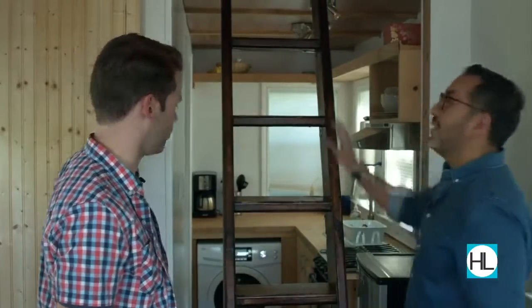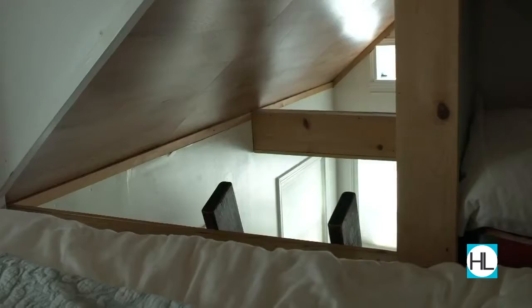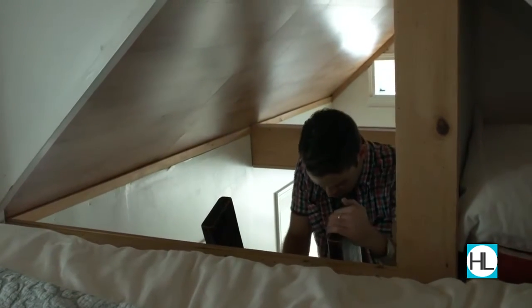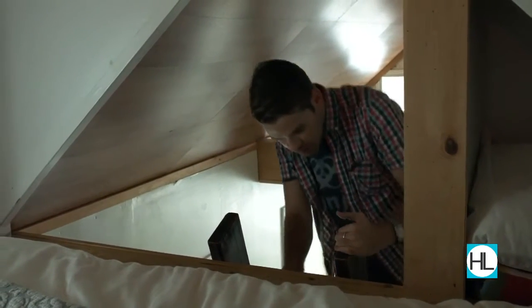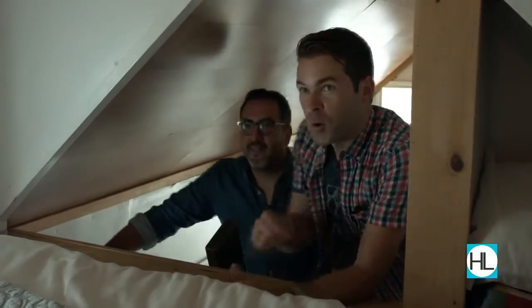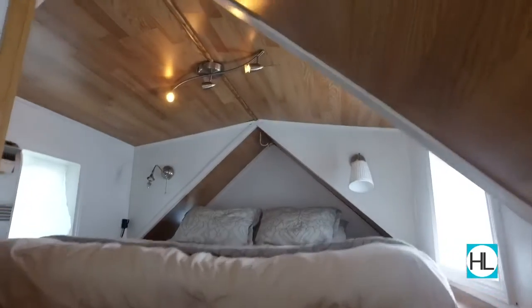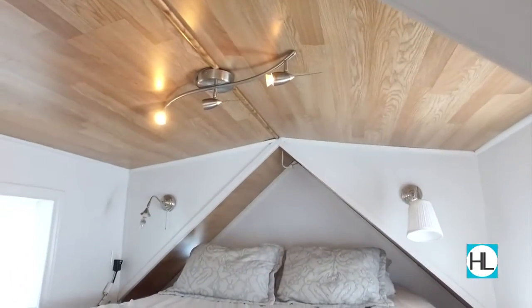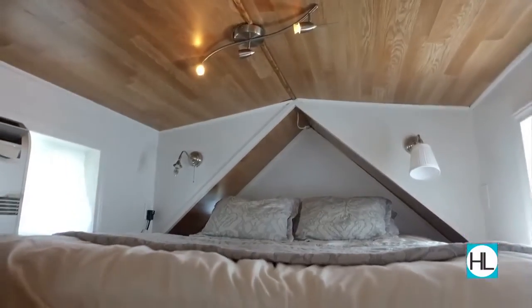Oh, cool. And you climb up this way so you don't hit your head. It would be kind of fun to climb up a ladder every night when you come to bed, don't you think? Yeah. Can you get up here next to me? There you have it. Wow, it's the space. So it's almost a little bit like camping. Yeah, it is like camping. It's like a little cubby up here. That would be really fun.